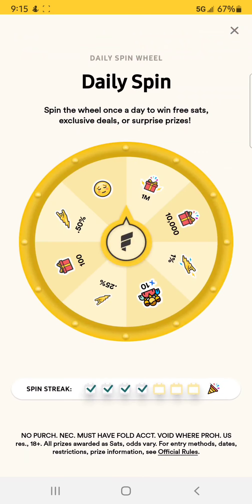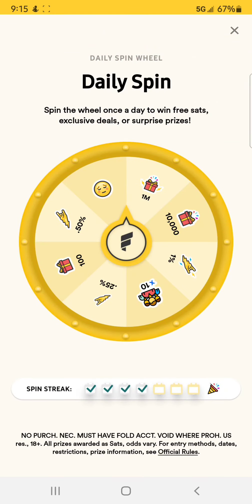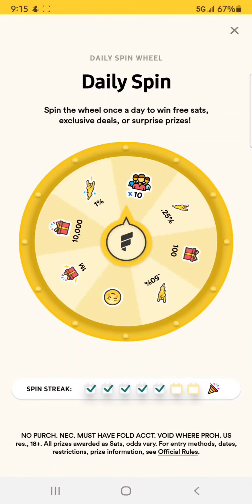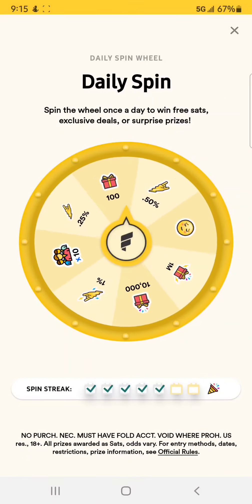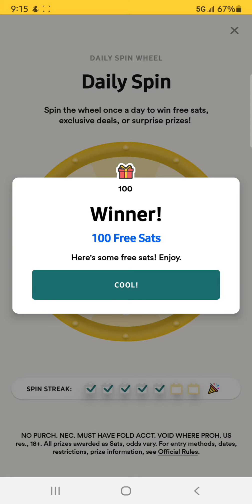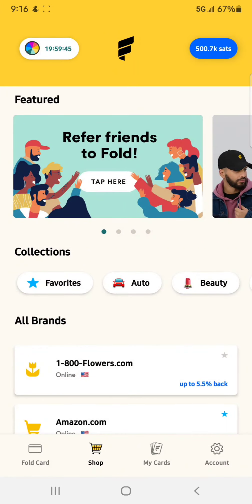They also have a daily spin wheel, which we will spin right now. And for free, even if you don't put money on this card and use it, this app is nice because they do give you free Bitcoin and things every day. I believe there's a chance to win a million Satoshis on that wheel.